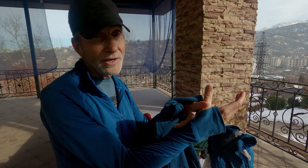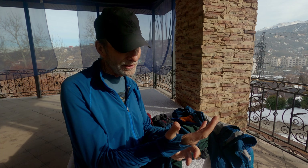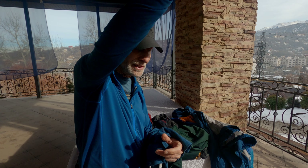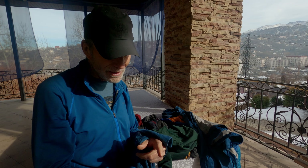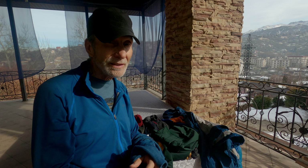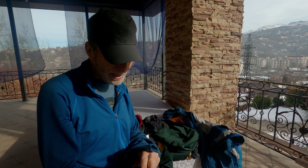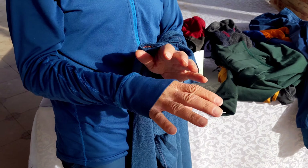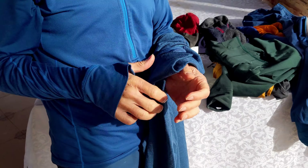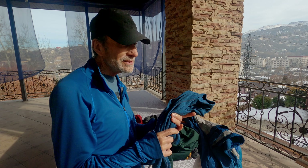This shirt has a little loop on the end of the arms, so your thumb goes through here. This keeps part of your hand warm and keeps your sleeves from riding up if you extend your arm. It greatly adds to the warmth of your hands because it keeps the back of your hand warmer, so warmer blood flows into your hand.